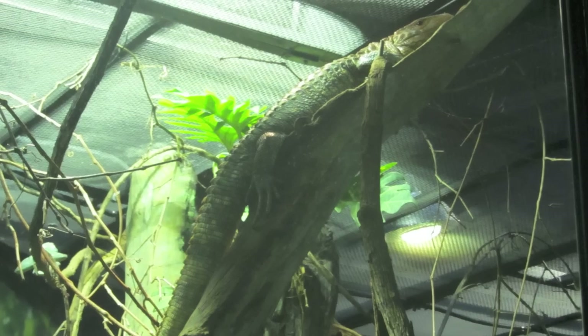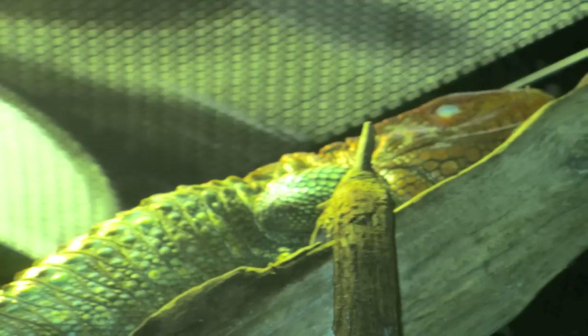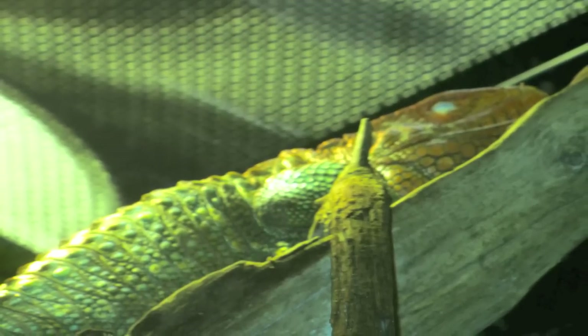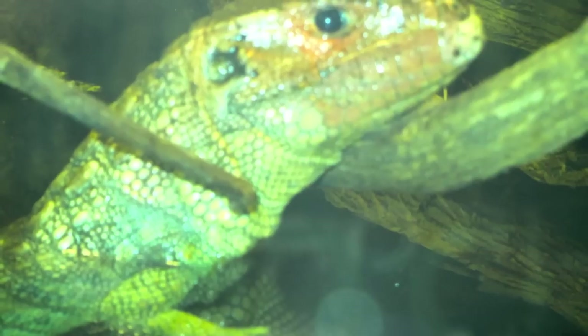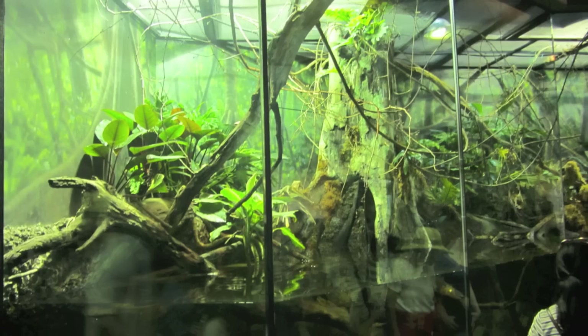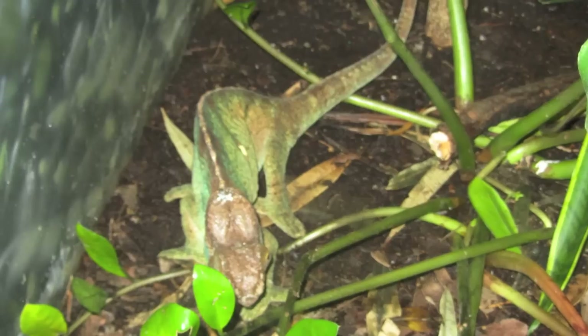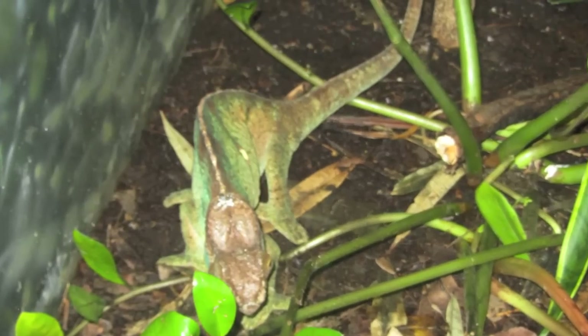Chinese crocodile lizard, really cool. Caiman lizards, Dracaena — I saw two; not sure how many there were. Dracaena guianensis, or however you pronounce the last part. And there was their enclosure — really awesome. They had about four feet of water.